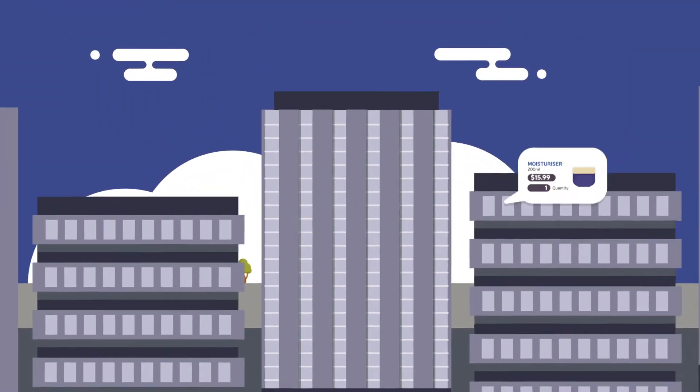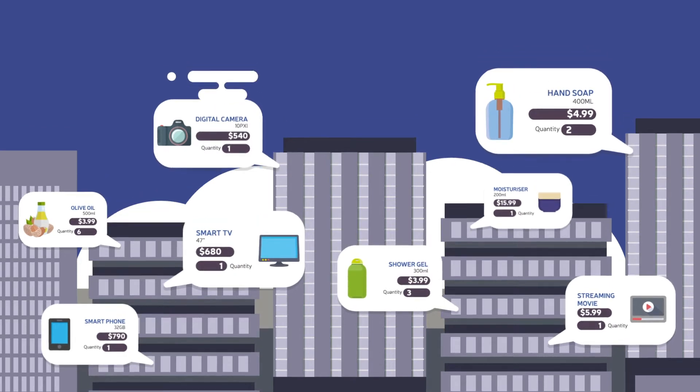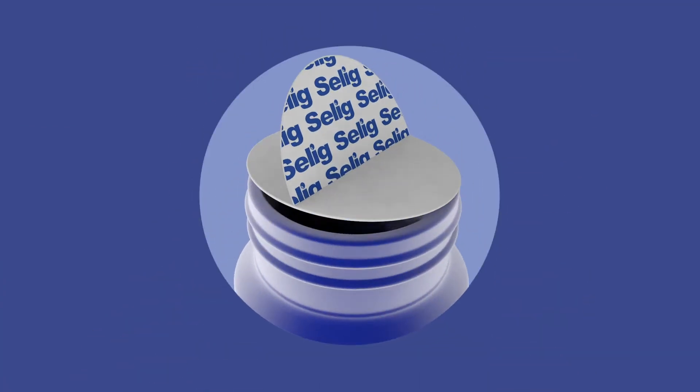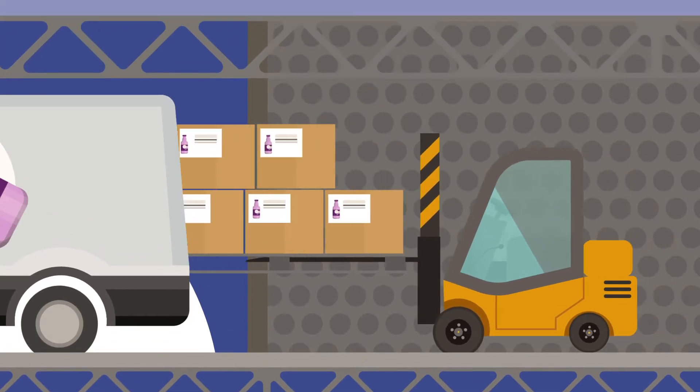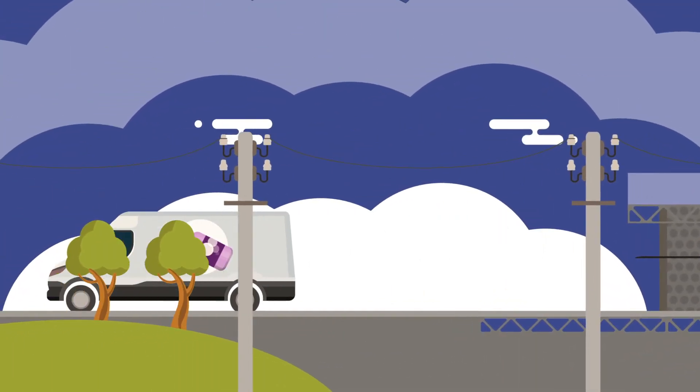As e-commerce continues to grow across all markets, protecting your brand and consumer relationships is paramount. Using Seelig induction heat seals can prevent packages from leaking, avoiding product wastage and contamination of other packages in the shipment.